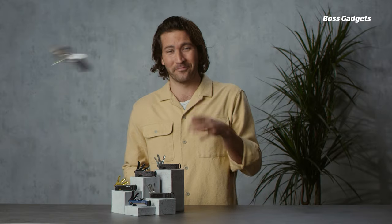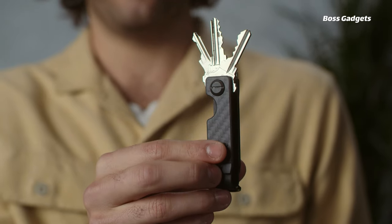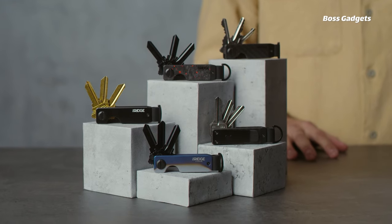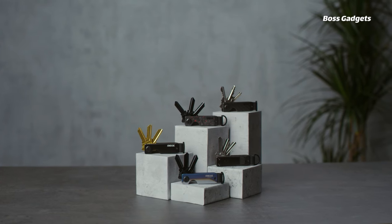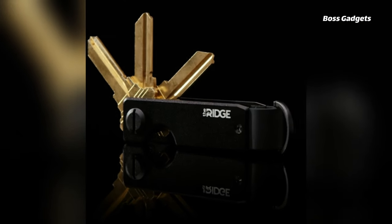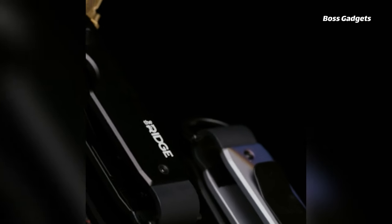Simplify your everyday carry with the Ridge Key Organizer. This innovative key case reinvents how you manage and access your keys in a compact, minimal design. Utilizing a unique tension plate system, the aluminum organizer securely holds 2 to 6 keys while eliminating annoying key jangles, bulky pockets, and risk of torn clothing. The patented design allows you to slide out keys effortlessly, like a Swiss Army knife.